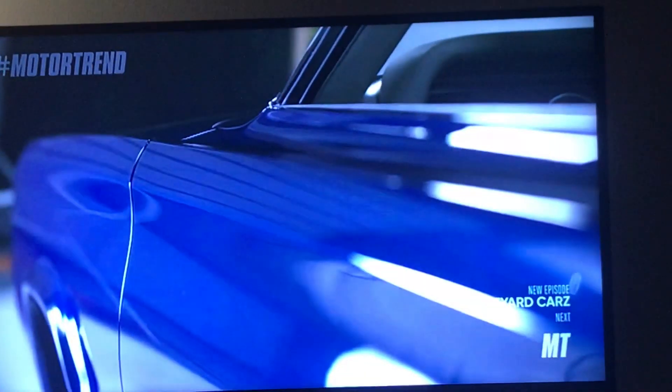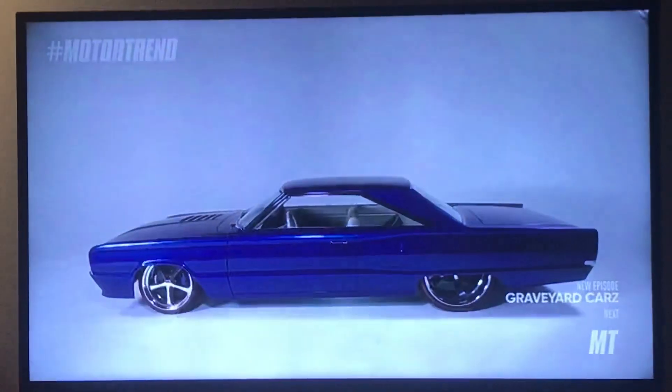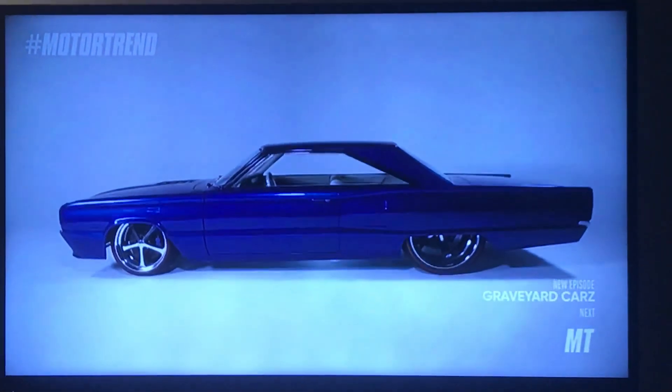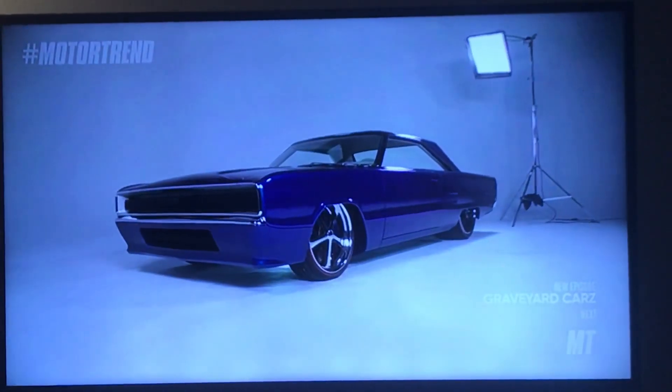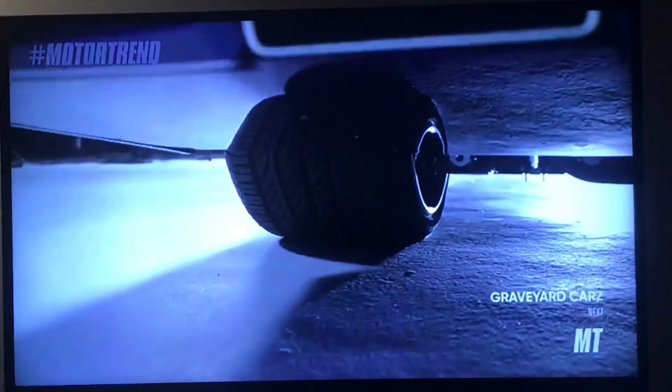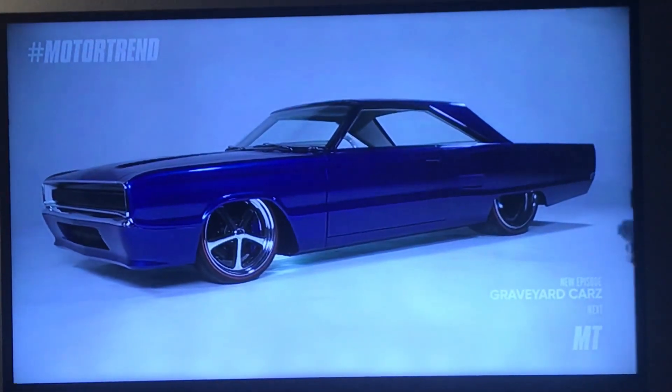How beautiful it is — one minute it's blue, and then it's a little greenish in there. It's incredible. The color did an excellent job picking that, and it just looks striking, especially the contrast with the red-lined tires. It's a monster. The stance is just sitting low and mean, and the tires are overwhelming.